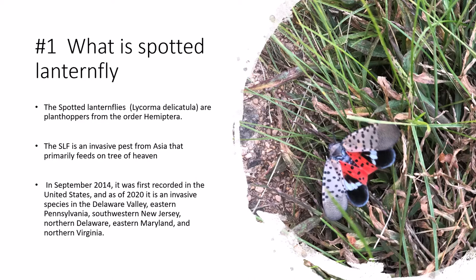In September 2014, it was first recorded in the United States. As of 2020, it is an invasive species in the Delaware Valley, eastern Pennsylvania, southwestern New Jersey, northern Delaware, eastern Maryland, and northern Virginia.